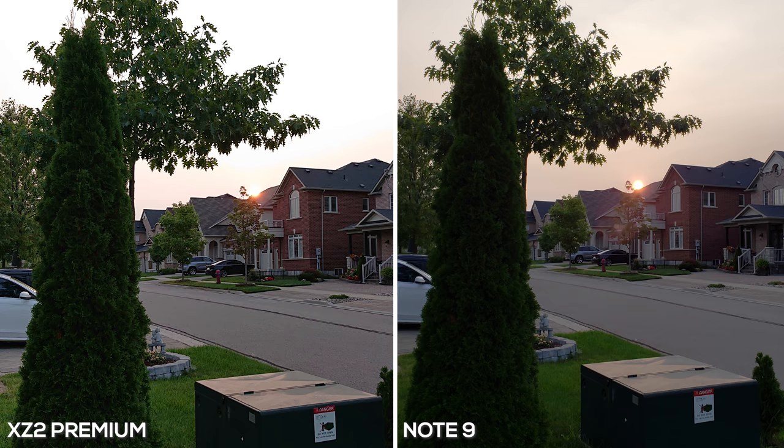Next up we have a photo taken around 8 o'clock at night — the sun is setting. I think these are both very interesting. The foreground is a lot more visible with the XZ2 Premium; you can see more details in the tree and the grass looks a lot cleaner, but the highlights are too high and the sun is completely blown out. Whereas on the Note 9 you have dark shadows in the front removing some of that detail from the tree, but the sun and the sky look much better — you can actually see the sun compared to the XZ2 Premium.